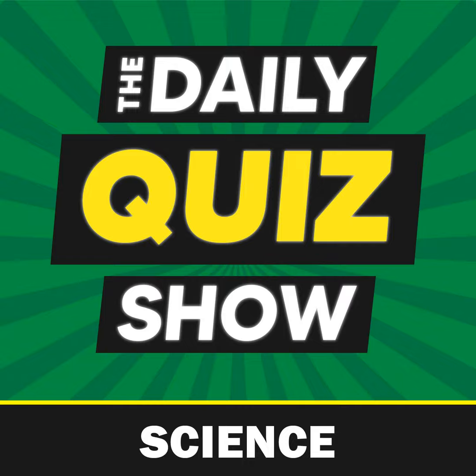Question seven: what is campanology the study of? Is it A, diseases of the lungs; B, evolution; C, mushrooms; or D, bell ringing? The answer is D, bell ringing.